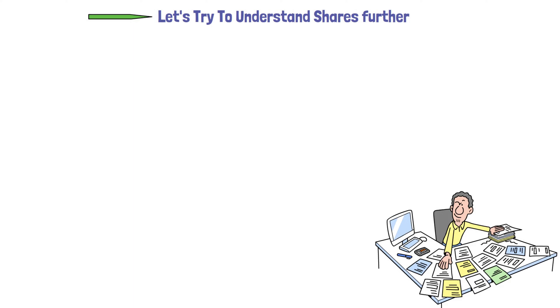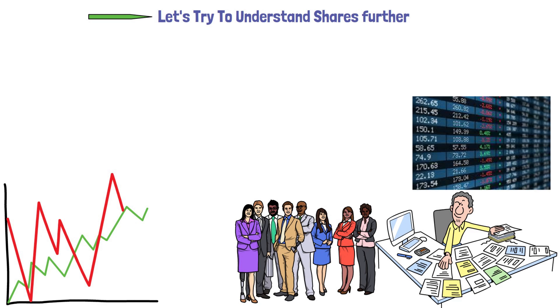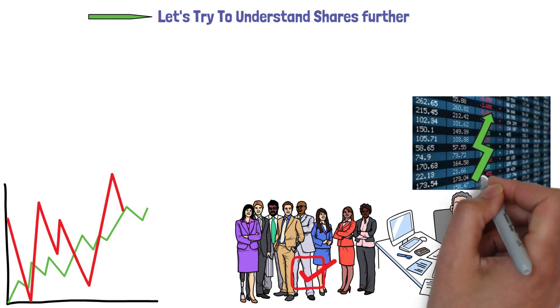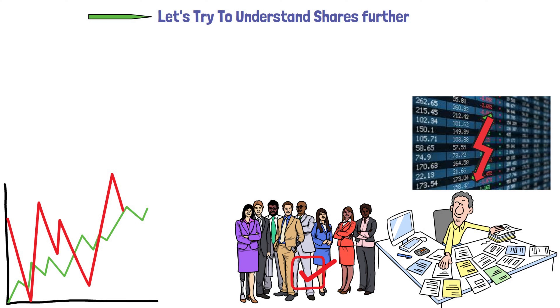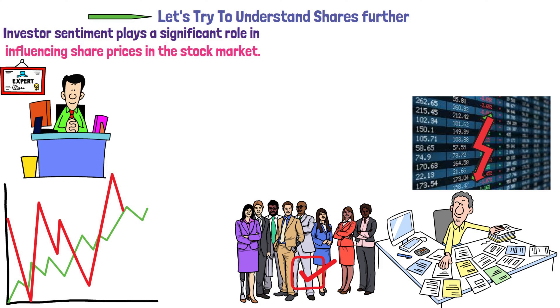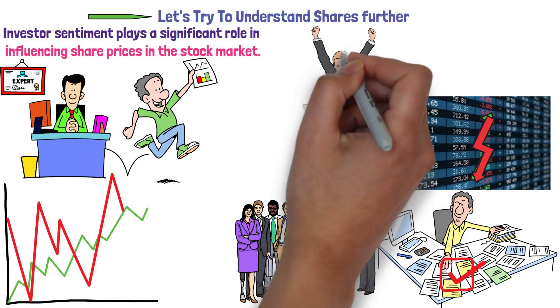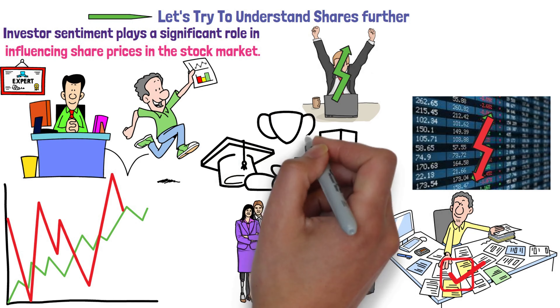Let's try to understand shares further. After shares have been issued, they can be bought and sold on the stock market. Investors can trade these shares with each other through the stock exchange. When investors like a particular share, its price usually goes up. Conversely, if investors lose confidence, the price of the share tends to fall. Investor sentiment plays a significant role in influencing share prices. When a company performs well, shareholders get to share in the returns, and if the company succeeds, the value of the shares may increase and shareholders can potentially benefit from that success.